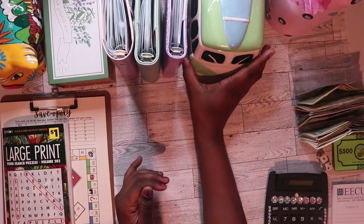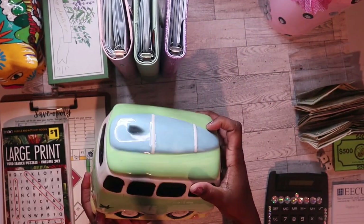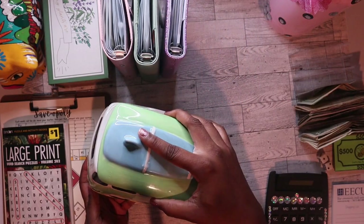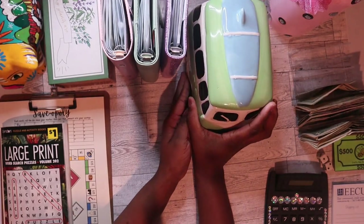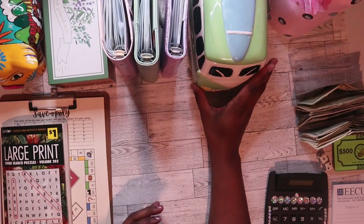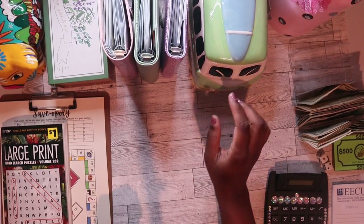Oh, one more thing — I stole this from my husband. For some reason he wanted it. This is a cookie jar, I believe, in a van shape. I thought it was cute but I didn't want to pay for it, but he paid for it and then I took it from him. So I will also be using this — I'm thinking maybe do like a dollar challenge in this. I don't know yet, but I'm going to be using this for something.